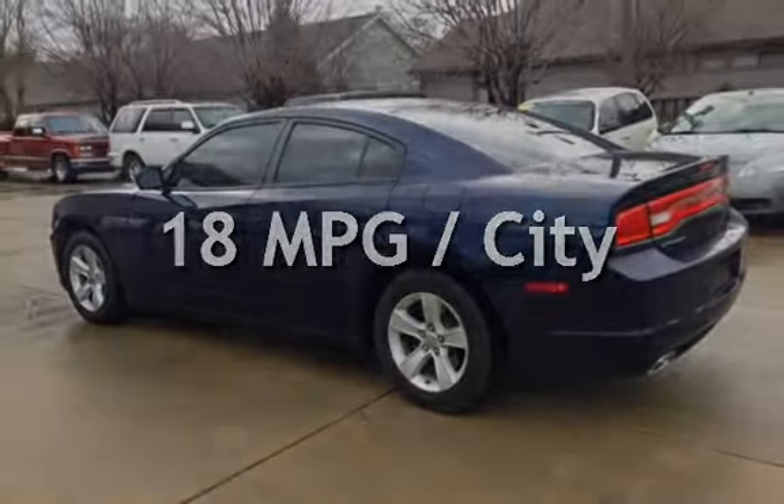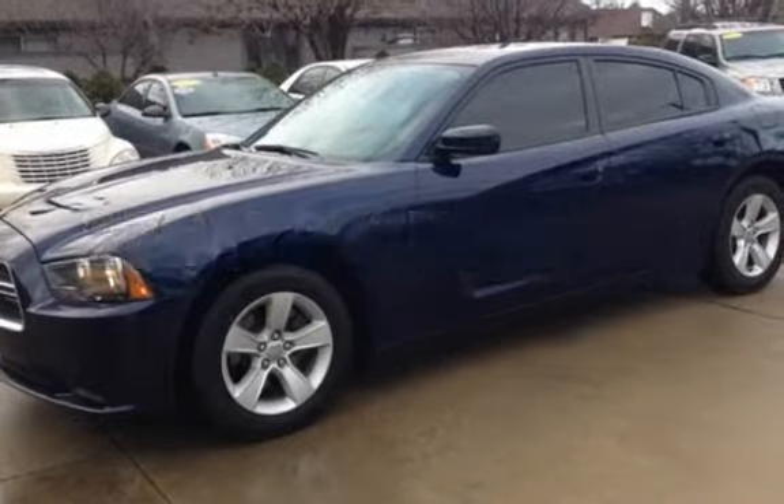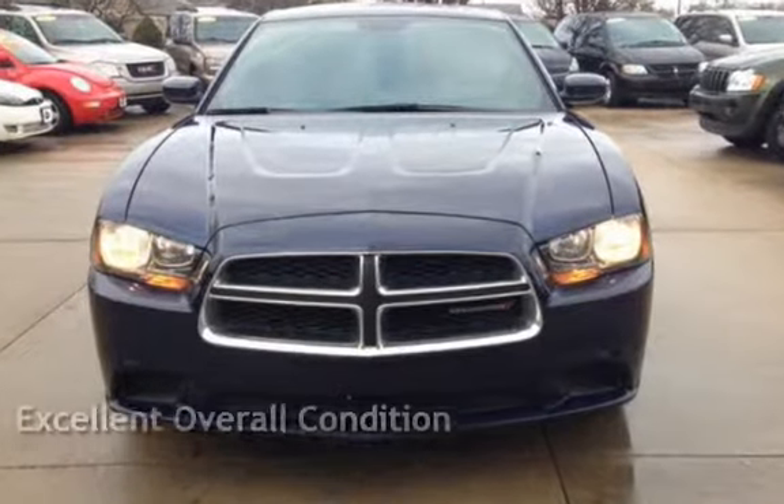Estimated fuel economy for this vehicle is 18 miles per gallon in the city and 27 miles per gallon on the highway. This vehicle is in excellent overall condition.